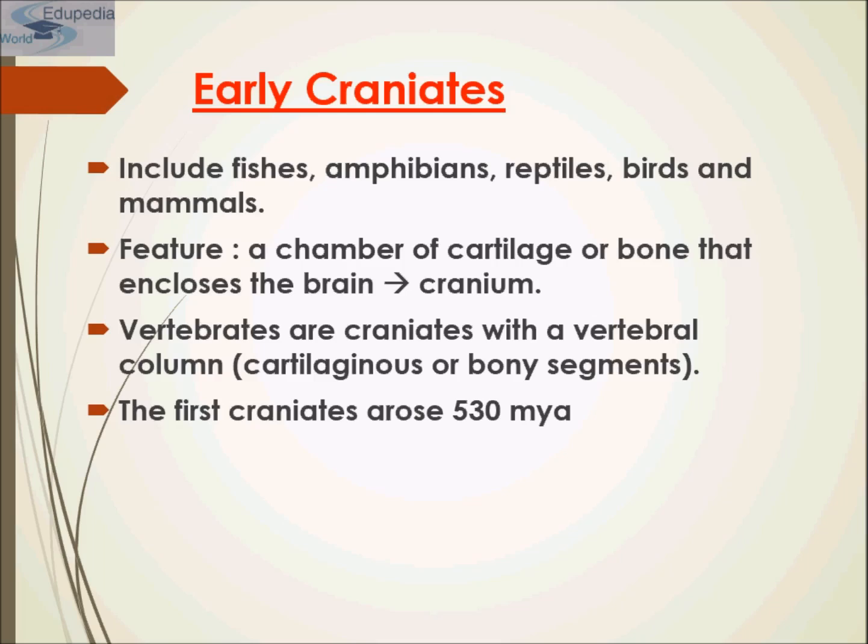The clade Craniata is a subdivision of Chordata. Members of Craniata possess a cranium — a bony, cartilaginous, or fibrous structure that surrounds the brain, jaw, and facial bones. The clade Craniata includes all vertebrates and the hagfishes that belong to the class Myxini, which have a cranium but lack a backbone. Hagfish are the only living animals that have a skull but not a vertebral column.